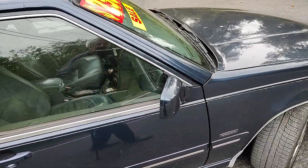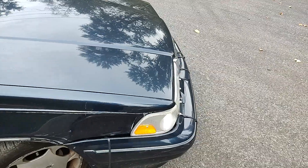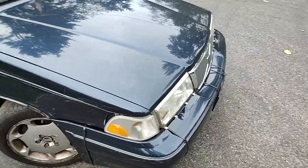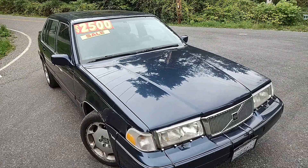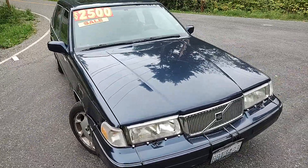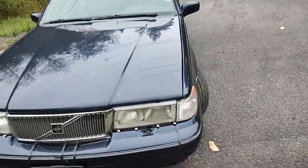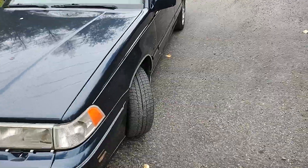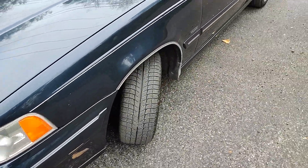Nice leather interior with these suede insets, kind of like the Volvo R models have, to hold your butt in place as you go around fast turns. And there's good tread left on the tires.